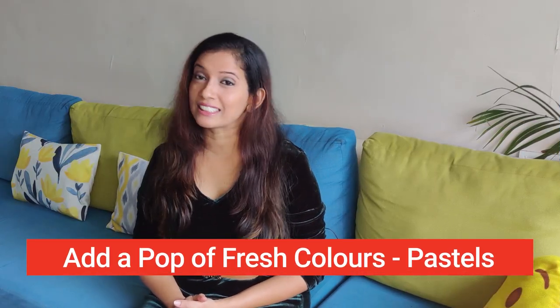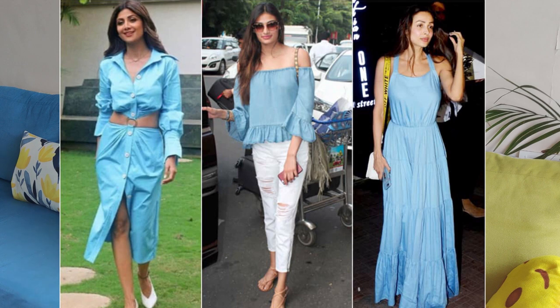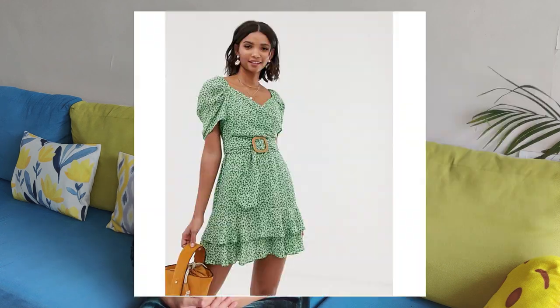Fresh colors like pastels are in these days and they definitely make you look younger. You can try pastel blues, pastel pinks, oranges — these colors are so light yet so fresh that they make you look at least 4-5 years younger than your age. Colors like whites and greens also bring that freshness. What's important is you pair them with a pop of color.